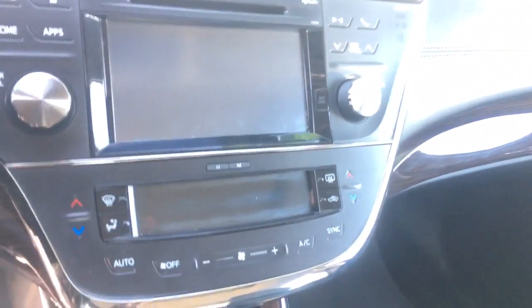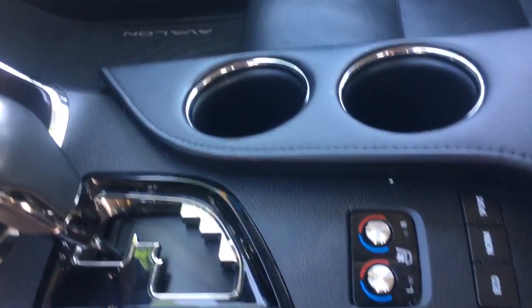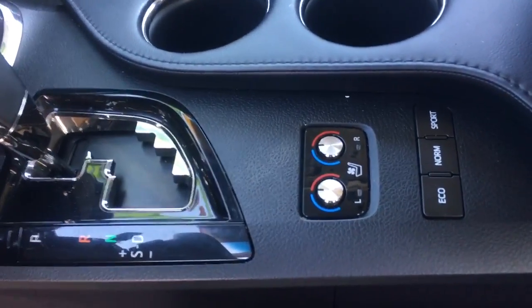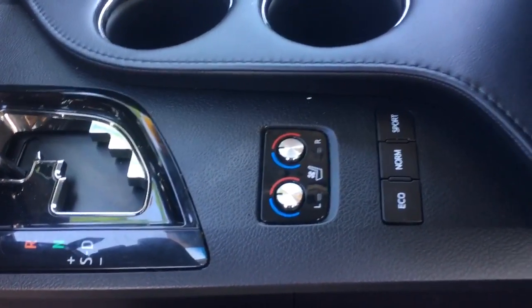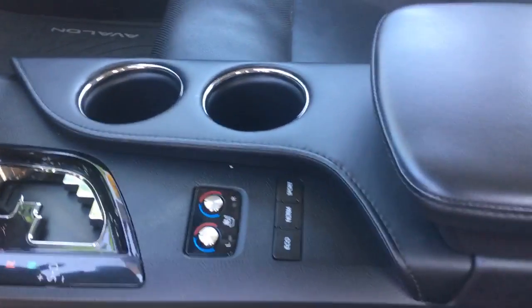As you can see here, we've got a large in-dash screen. You have dual zone climate. Chrome accents inside the cabin all over. Black leather seats, and they are heated and cooled seats, meaning cool air blows out the seats in the summertime and warm air blows out the seats in the wintertime.